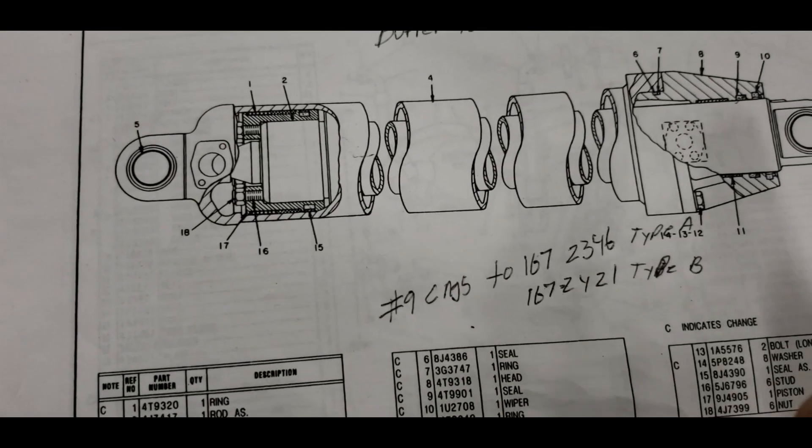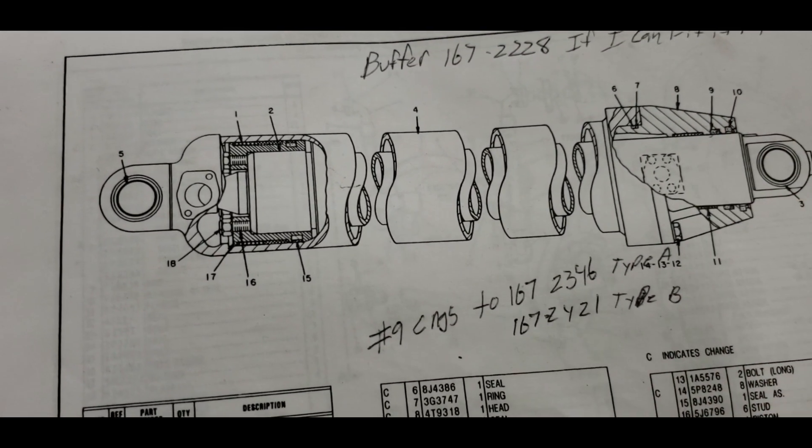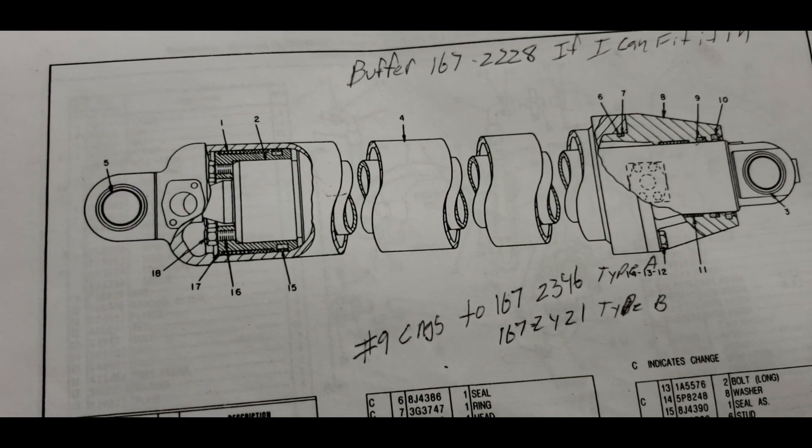That should be plenty of distance - just a little bit over a quarter of an inch separation. Three seals inside there - two seals and the wiper will make these things absolutely dry. Guaranteed.